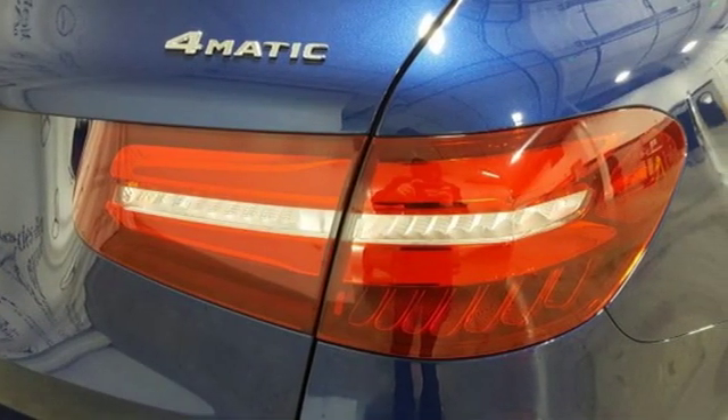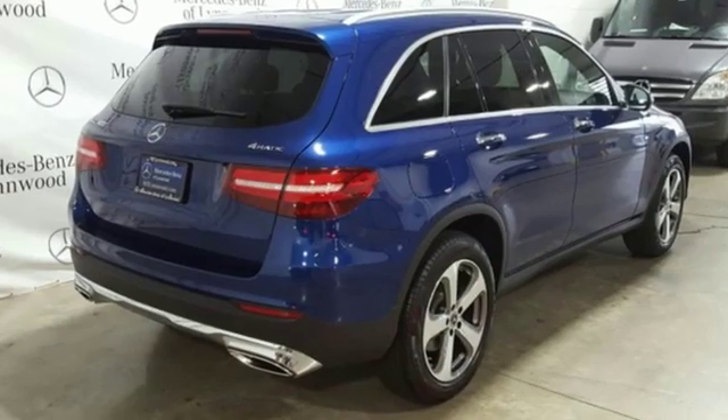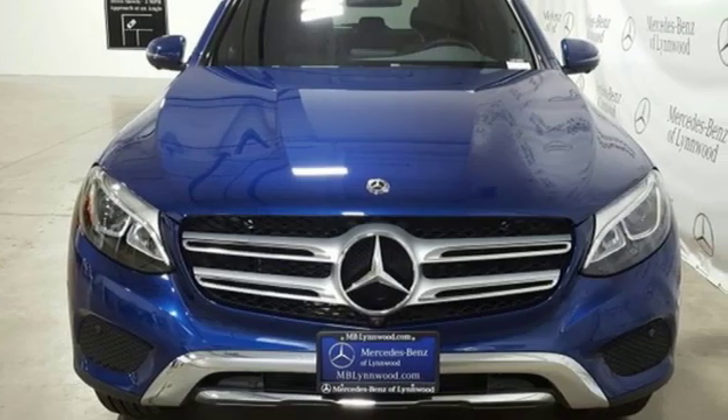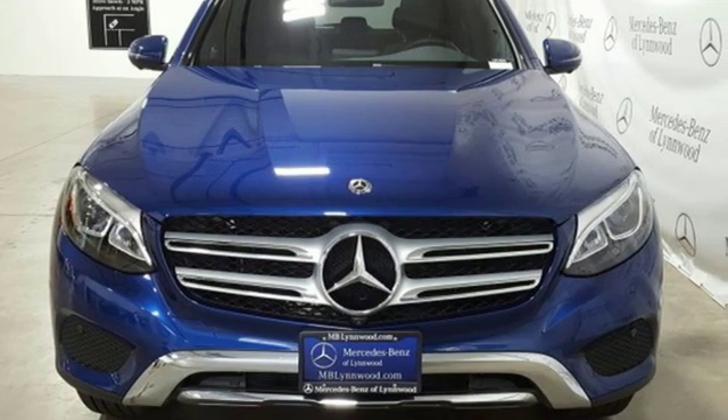High Style. High Performance. Mercedes-Benz. They say a journey begins with one step. In this case, it begins with a test drive. Start your next adventure today.